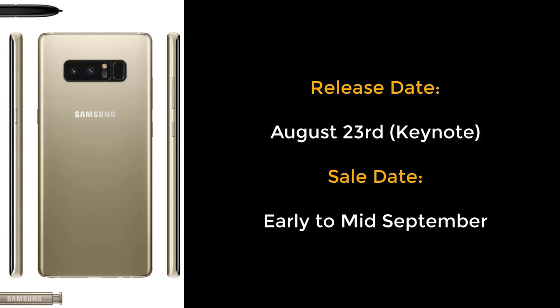The Note 8 is slated for release on August 23rd, meaning Samsung will hold their keynote and give us all the details about the phone, which is basically what we already know. And then it will go on sale probably sometime in early to mid-September.